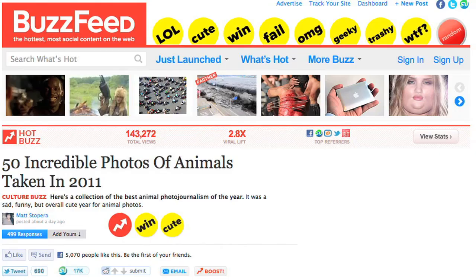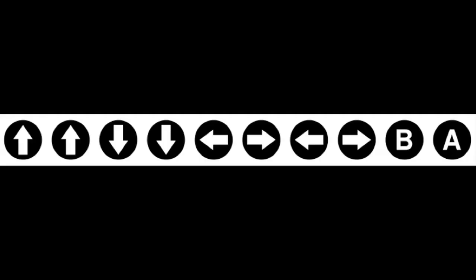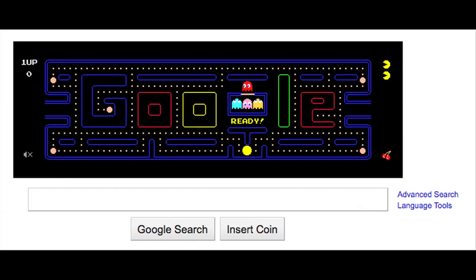All these animal images were on BuzzFeed's list, a site where typing the Konami code rewards you. Kind of. By the way, you can still play Pac-Man on Google by going to google.com/pac-man.